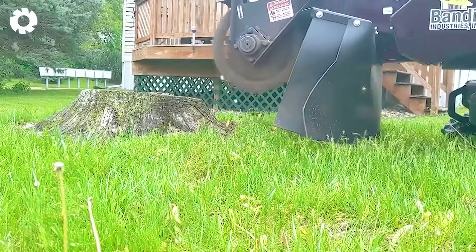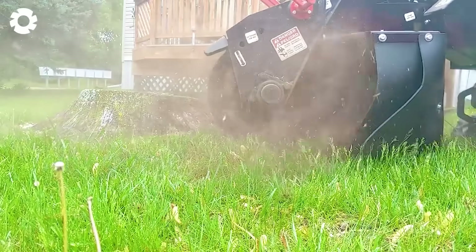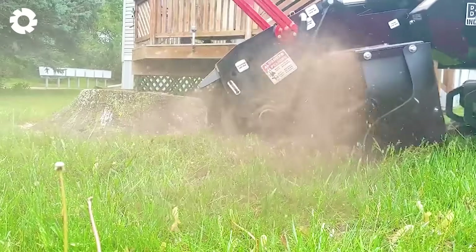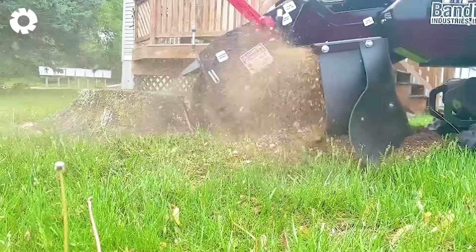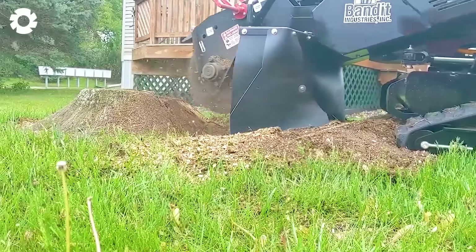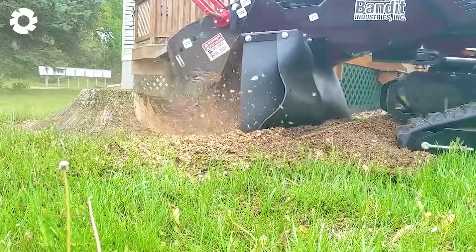With incredible power, the SG40 New River wheel revolution roars to life like a steel whirlwind. Its wheels spin furiously, tearing through thick stumps in seconds. The engine's deafening roar echoes through the forest as splinters fly, marking the start of a fierce display of raw strength.